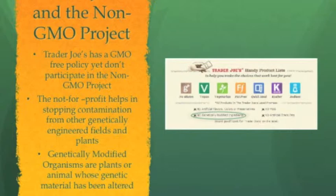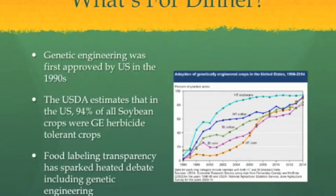There are many benefits to joining the not-for-profit as a GMO-free company like Trader Joe's. Genetically modified organisms, or GMOs, are plants or animals whose genetic material has been altered or engineered. This genetic engineering has become a staple in American food production but was first approved by the government in the 1990s. There are many scientific studies that speak for or against genetic engineering, but the vast majority of corn, soy, and cotton is genetically modified.